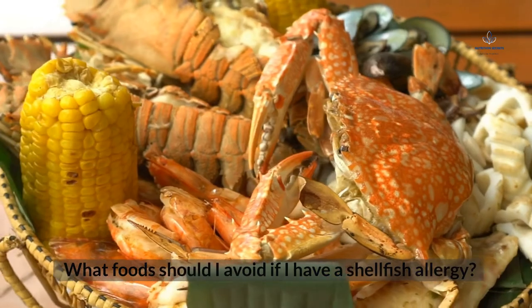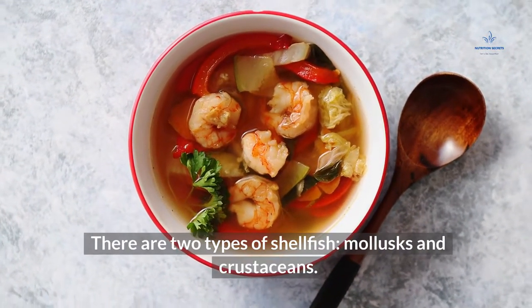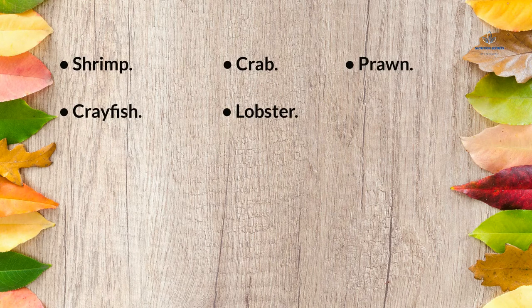What food should I avoid if I have a shellfish allergy? There are two types of shellfish: mollusks and crustaceans. Here are a few examples of crustaceans to watch out for if you're allergic: shrimp, crab, prawn, crayfish, and lobster.